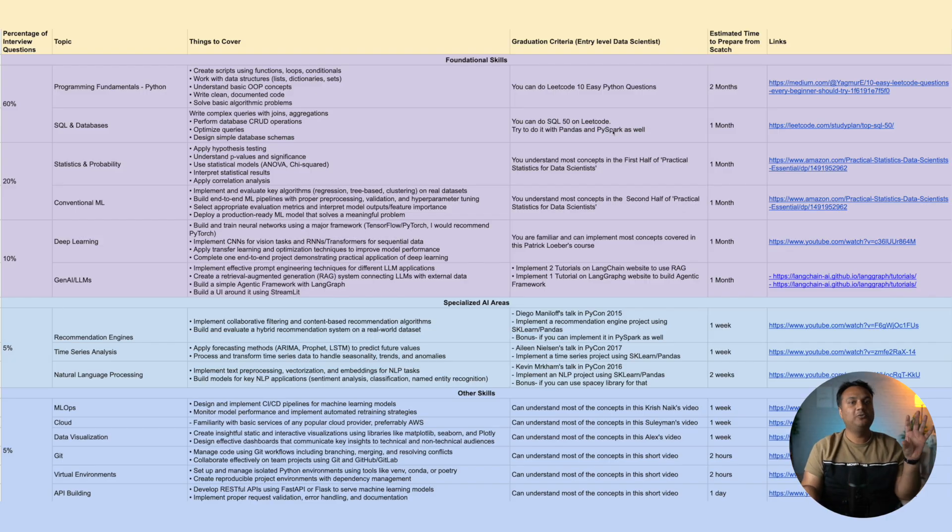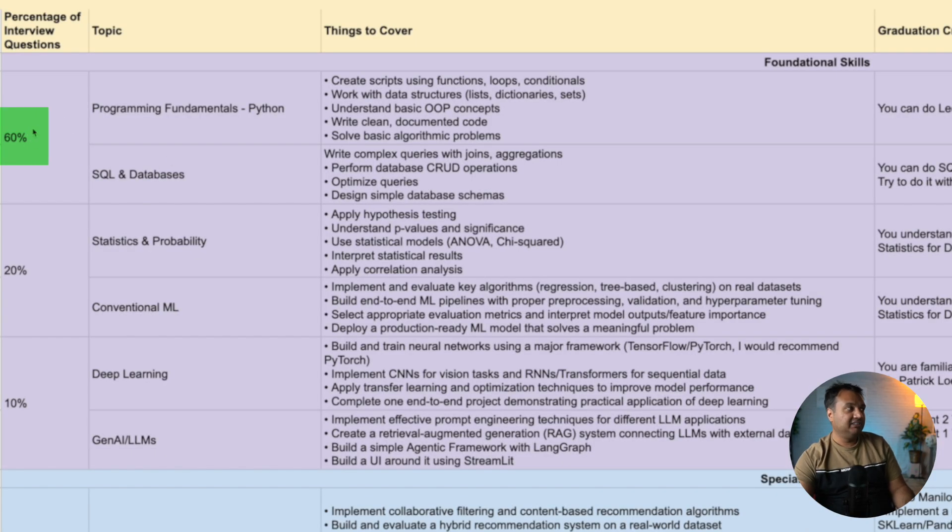SQL, Pandas, and PySpark essentially do the same thing. SQL is platform-agnostic and very popular, so it's a must. Pandas is Python's equivalent of SQL, so practicing with it builds intuition about what you can do in SQL. PySpark is an equivalent of Pandas but works in a distributed way — when your data is spread across many clusters, PySpark retrieves it in a parallelized manner. Doing the same question in all three will really help you understand how these libraries relate.